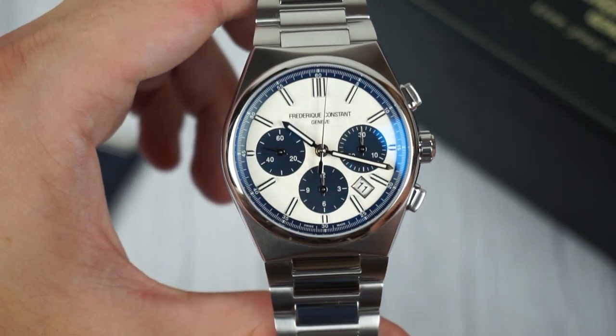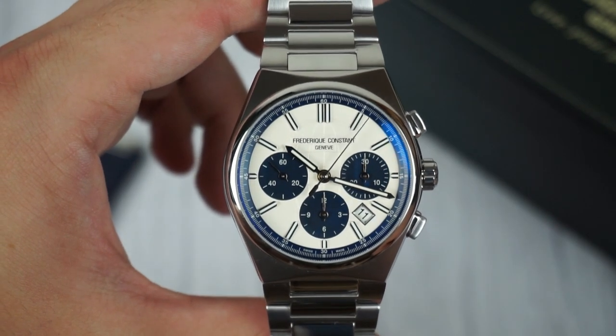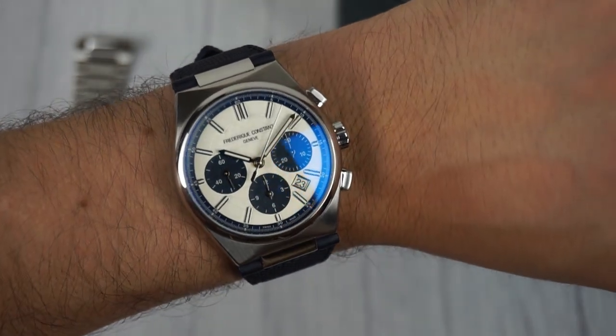The limited edition of 1888 pieces presents a unique color theme with a cream colored dial, blue sub-dials and a blue chapter ring, giving the watch a timeless maritime look, especially when paired with the blue rubber strap.